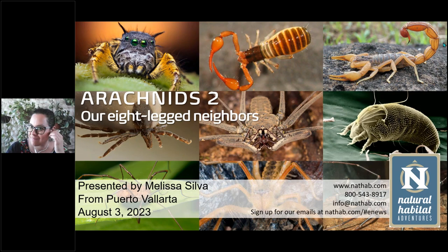Welcome to Natural Habitat Adventures Daily Dose of Nature. Today's topic: Class Arachnida, Part 2, presented by NatHab Expedition Leader Melissa Silva. I'm your host, Rob Mess. Thank you all so much for being here with us today. Over to you, Melissa.